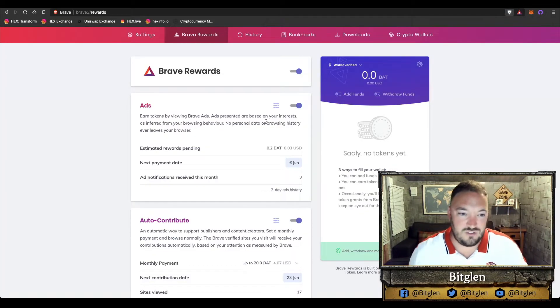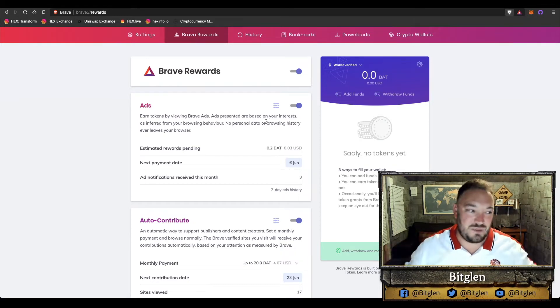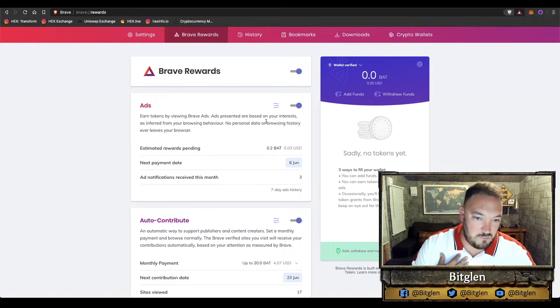How can you earn cryptocurrency through Brave? What happens is Brave monitors and tracks any advertising that would pop up on your internet browsing experience. Normally the website or Google earns that ad revenue, but what Brave does is it keeps that and actually shares the profits with you 70-30. They keep 30% and share 70% with the end user, which is awesome because you're getting paid to look at content or adverts that are probably pushed towards you anyway.